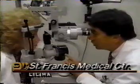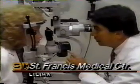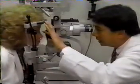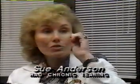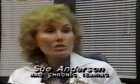Sue Anderson has had a blocked tear duct for more than a decade. It was a constant tear, and I was constantly going like this, and it looked like I was crying all the time. I was embarrassed to go out in public and go anywhere and do anything. It was just miserable.